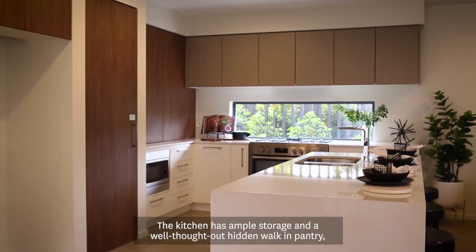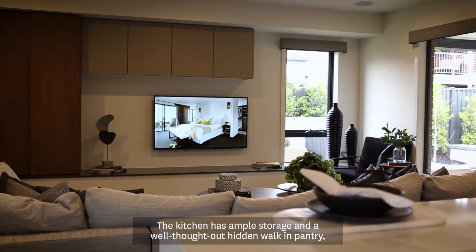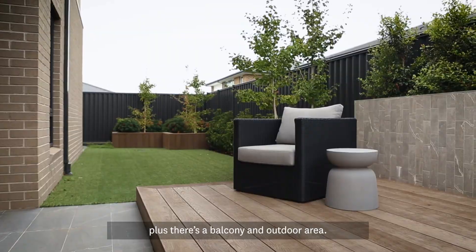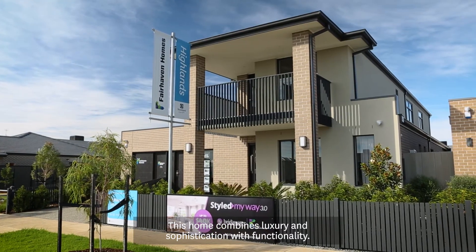The kitchen has ample storage and a well-thought-out hidden walk-in pantry. Plus, there's a balcony and outdoor area. This home combines luxury and sophistication with functionality.